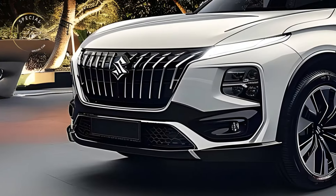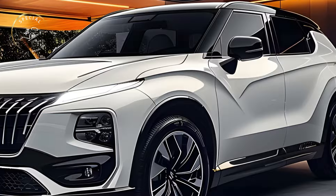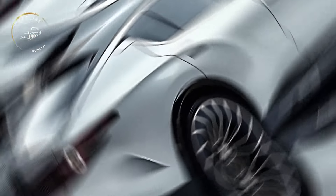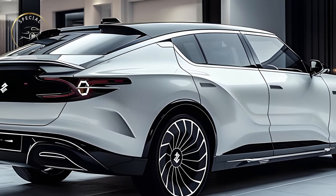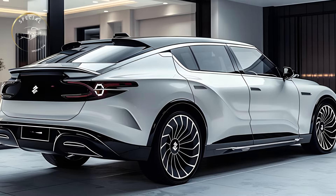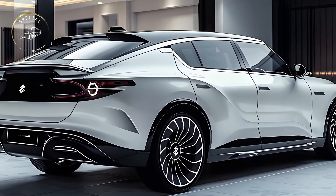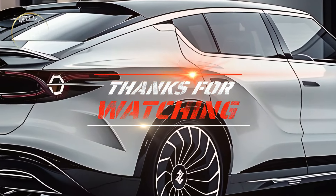The all-new 2025 Suzuki Gran Vitara is a versatile and smart SUV for modern drivers. Its sleek design, powerful and economical powertrains, plush interior, and extensive safety features make it a formidable SUV rival. This special Gran Vitara Tour showcases Suzuki's commitment to innovation and quality, providing an exhilarating driving experience for those who choose this wonderful vehicle.